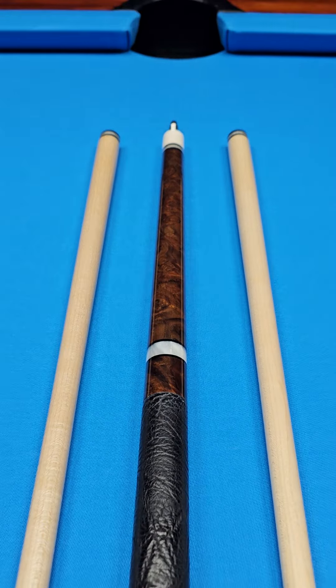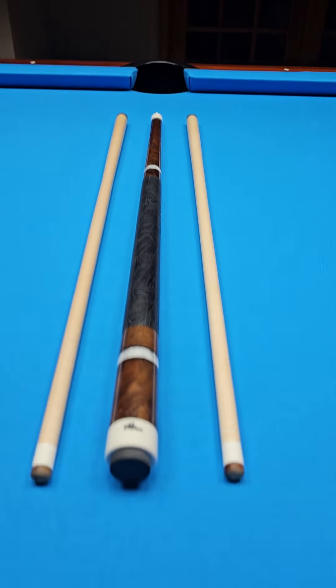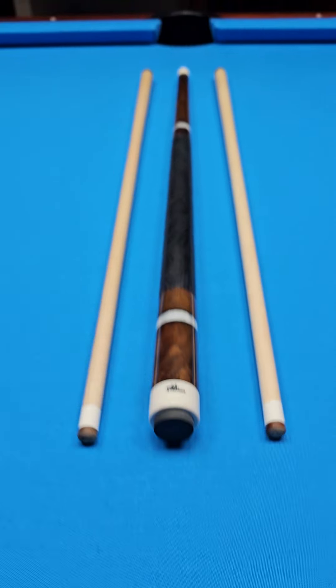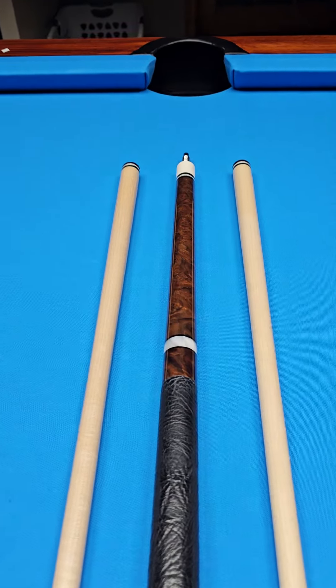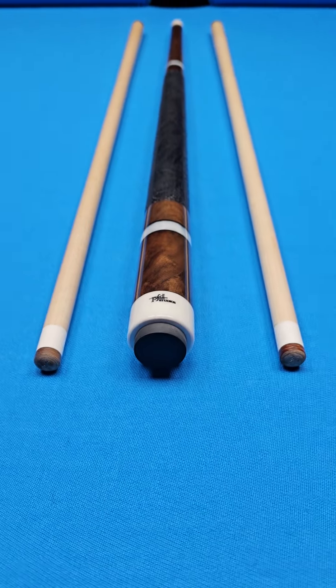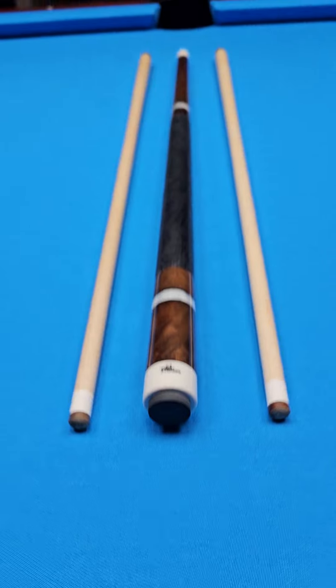Brand new, unchalked, unplayed PFD Studios. Just came out of the shop of the Master Hall of Fame cue maker himself from Connecticut, Mr. Paul Drexler.